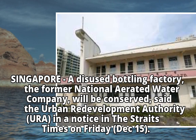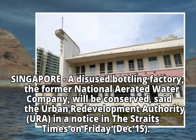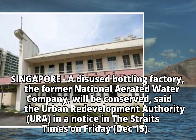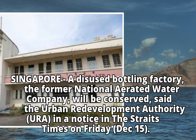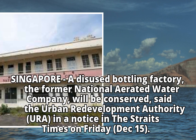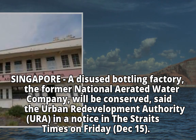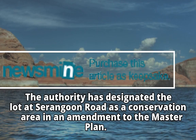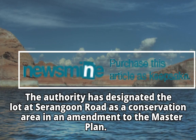Singapore: a disused bottling factory, the former National Aerated Water Company, will be conserved, said the Urban Redevelopment Authority (URA) in a notice in the Straits Times on Friday, December 15. The authority has designated the lot at Serangoon Road as a conservation area in an amendment to the master plan.